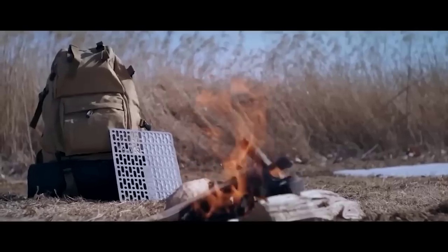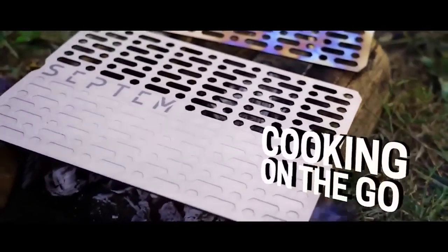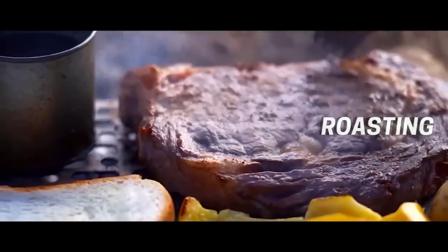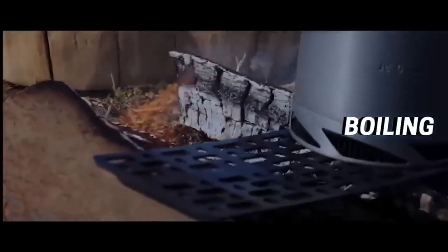This is a portable BBQ that will not take up space in your backpack and allows you to enjoy a delicious lunch or dinner anywhere. Ideal for a long trip or camping trip. Available in two sizes — small and large — both divided into two halves: one is a grid to grill and the other is a frying pan on which you can easily prepare scrambled eggs or something more sophisticated.